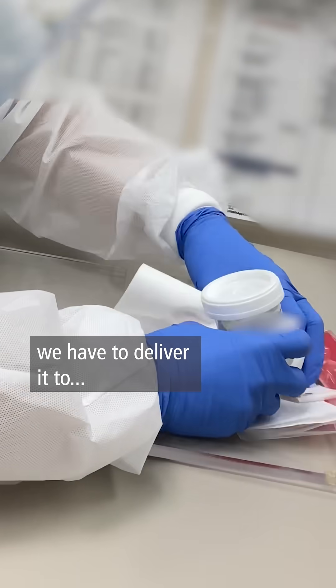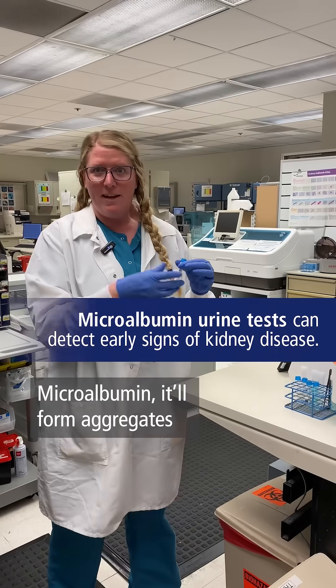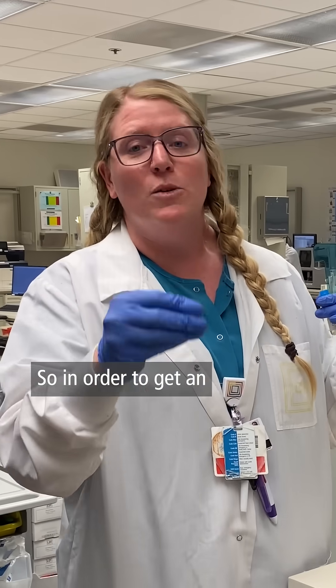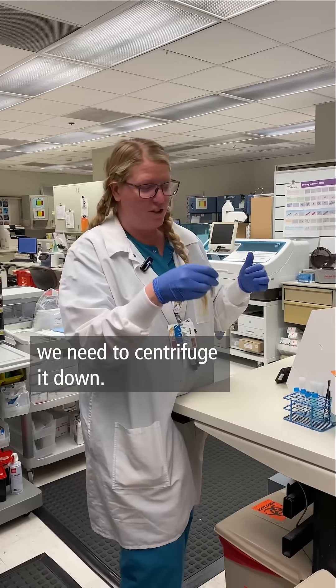Now for this part we have to deliver it to microbiology. This specimen is getting a microalbumin. Microalbumin will form aggregates on the chemistry analyzer that can interfere, so in order to get an actual representative microalbumin specimen, we need to centrifuge it down.